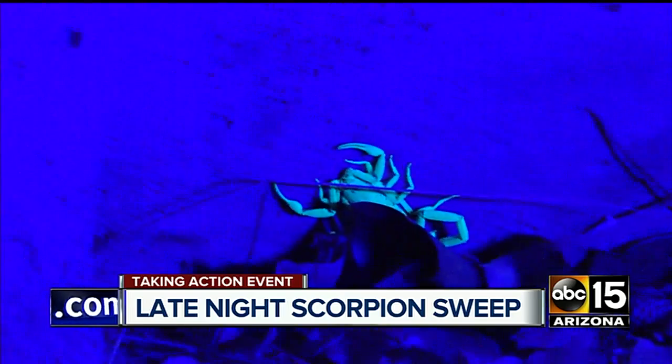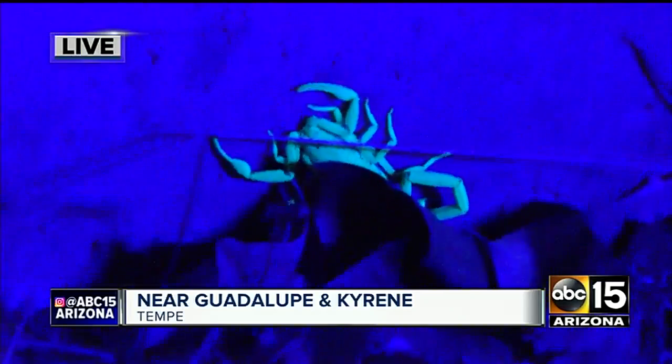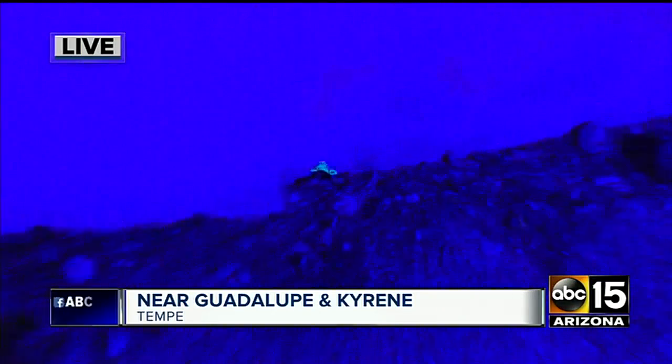Back out here live, one thing we learned is that scorpions love dead leaves and they also love bark. So if you have a tree — not a citrus tree, but ones that have bark on them, say a palm tree for example — scorpions love to hide out there.